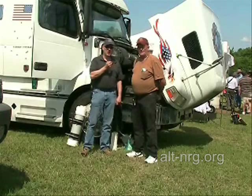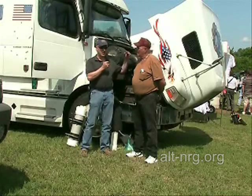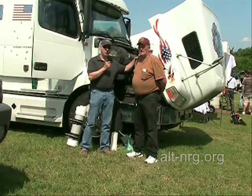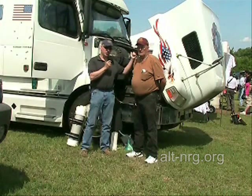Bill Tucker — just call me Bill Trucker, I don't care. Bill is an example of what we have produced in terms of people going out and replicating our work, and he's done a real fine job with his big rig diesel that you see here behind us.